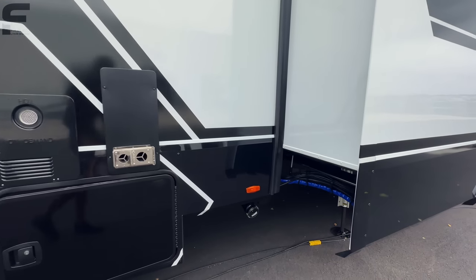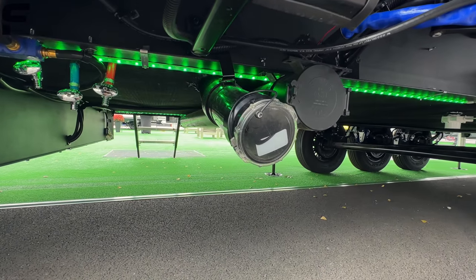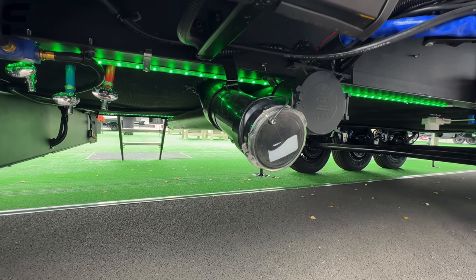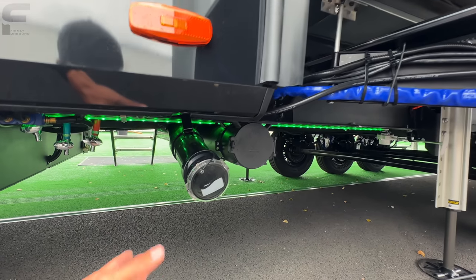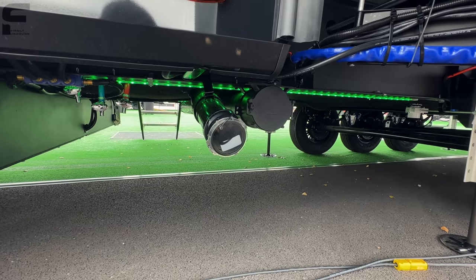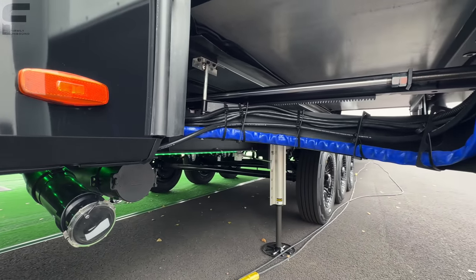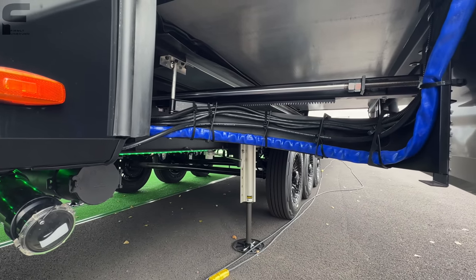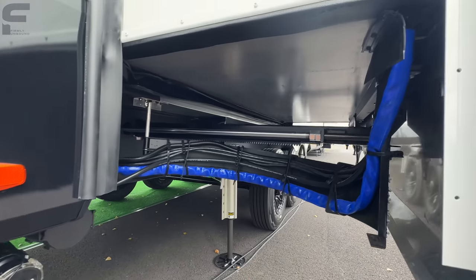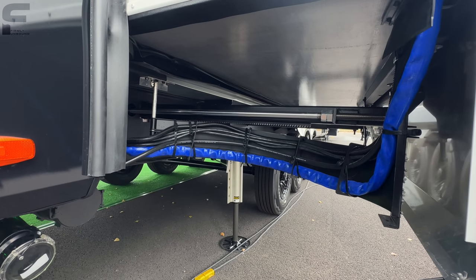Even the cover for your dump valve on the black and gray tanks is clear, so you can see what's going to happen before you open it — you won't accidentally open it when there's already fluid. They also have a residential refrigerator in there with a water dispenser on it.